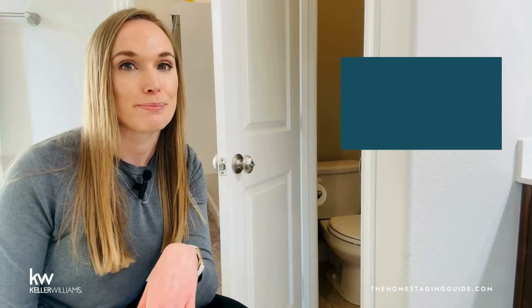What is the difference between staging and decorating? The primary goal of interior decorating is to personalize and beautify a space based on the preferences and lifestyle of the homeowner — it involves selecting furnishings, colors, and decor that align with the homeowner's tastes and needs. Staging, on the other hand, is focused on presenting a property in a way that appeals to potential buyers. The aim is to highlight the home's features, create a neutral and inviting environment, and facilitate a quicker and more lucrative sale. Staging focuses on neutralization — personal items are minimized and the decor is kept neutral to ensure that the home appeals to a broad range of potential buyers.